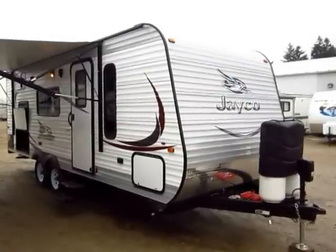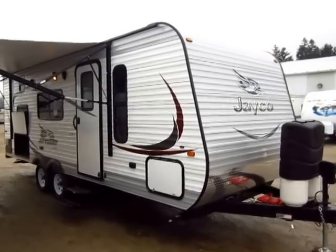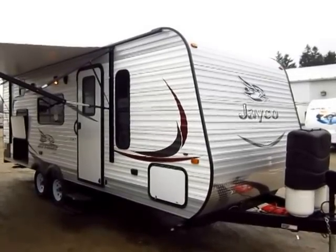J-Flight 23MB here at Halet RV of Coldwater, Michigan. At the time of this filming, this is a newer floor plan, and I absolutely love it.